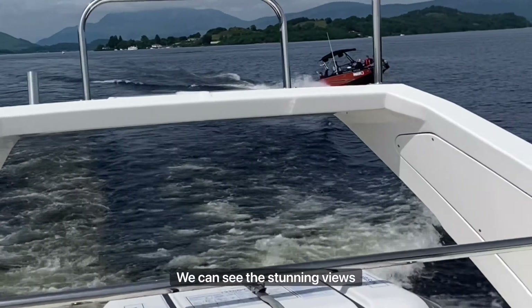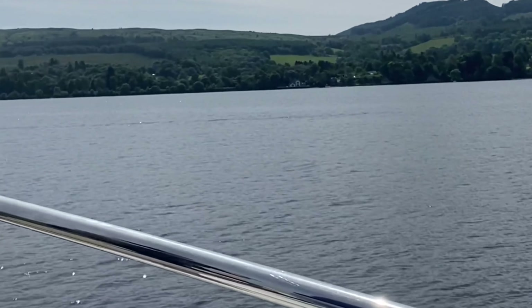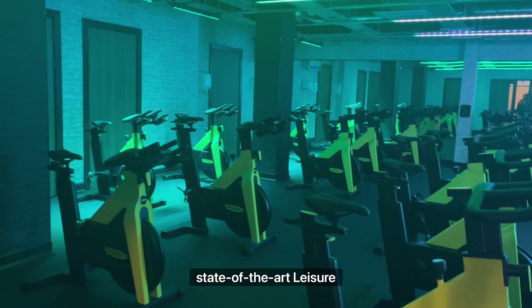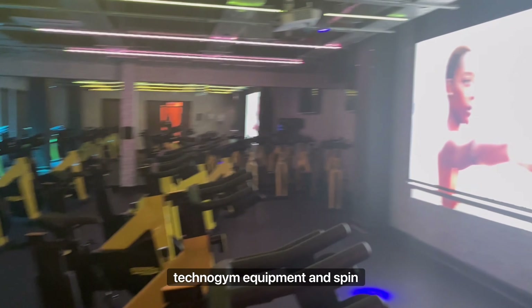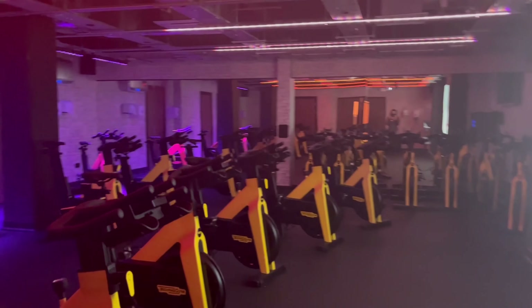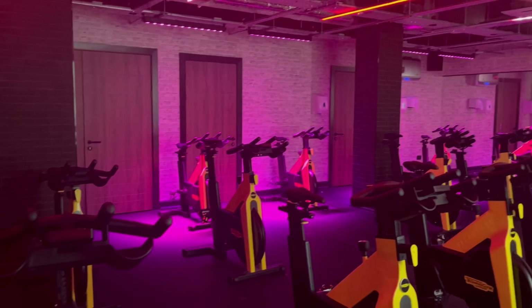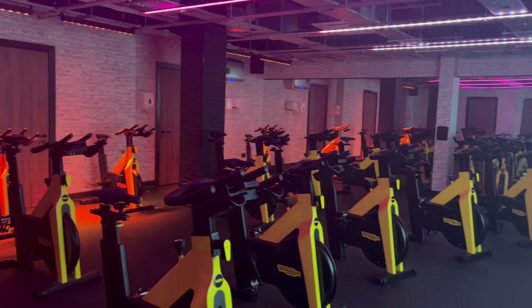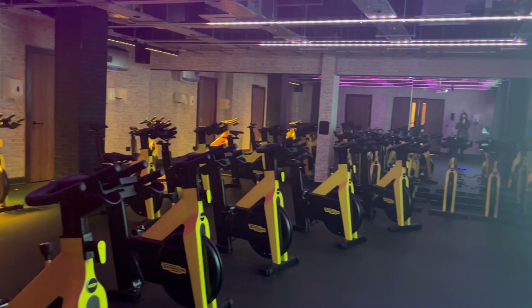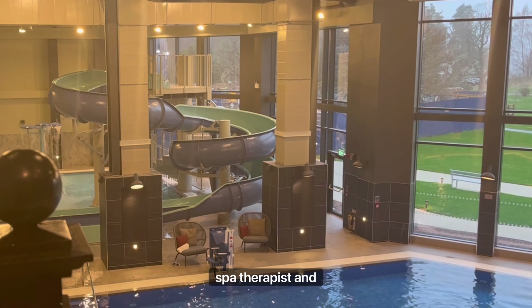Here we can see the stunning views of Loch Lomond. Following our reopening in September, this is our renovated state-of-the-art leisure club, comprised of a gym filled with Technogym equipment and a spin studio, an 18-metre swimming pool and family pool with water slide, as well as a steam room, sauna and bubble pool. Careers available in the leisure department include lifeguard, personal trainer, spa therapist and receptionist.